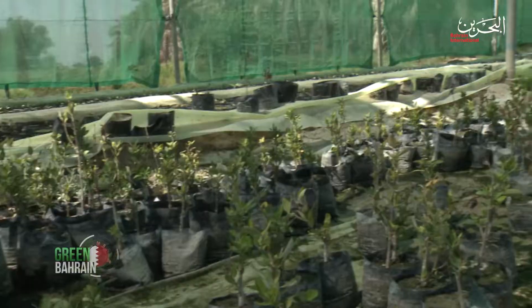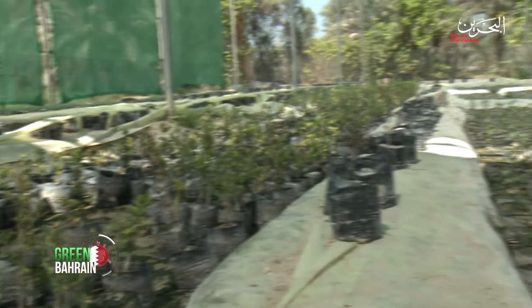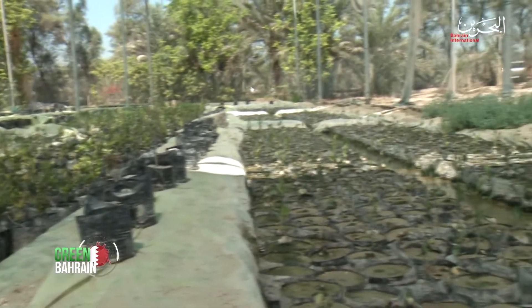One of the ecosystems that's naturally present in Bahrain is the mangrove forest. However, today they can only be found naturally in Tubli Bay, with the largest aggregation in Ras Sanad. The mangrove forest itself is home to one species of mangrove called Avicennia marina, or more commonly known as black mangrove.